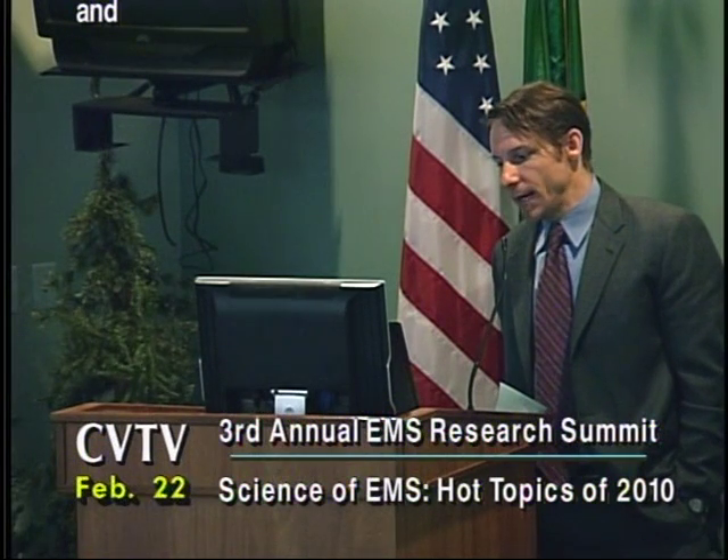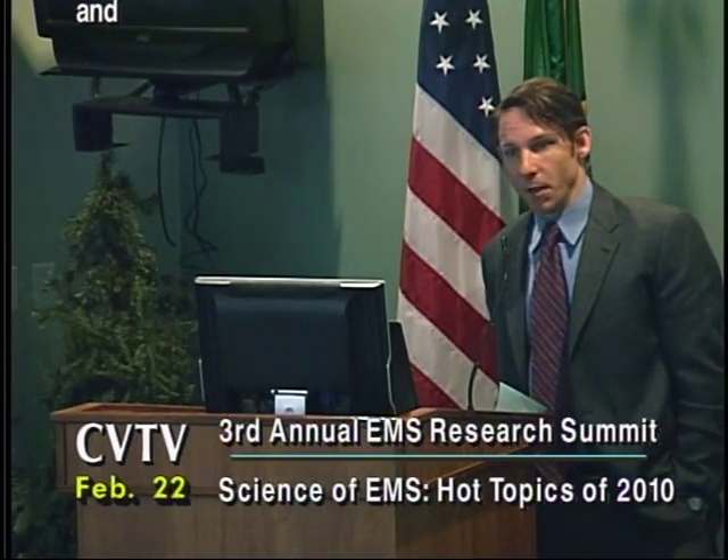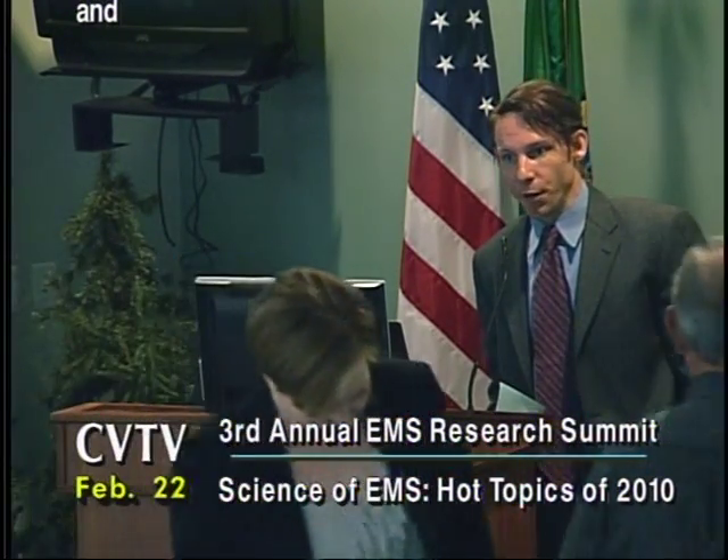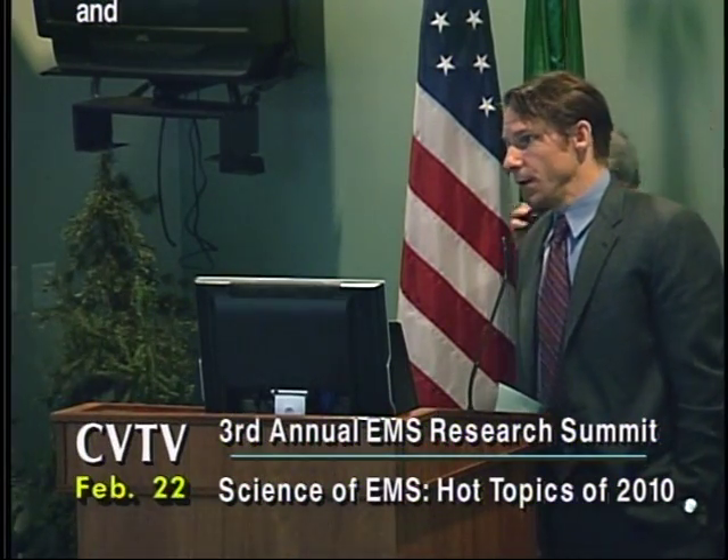Thanks to Cliff and Dana for that presentation. Next up is Dr. Witwer, followed by a 10-15 minute break. Dr. Zive and I will be available during the break for any questions you didn't get a chance to ask during the session.